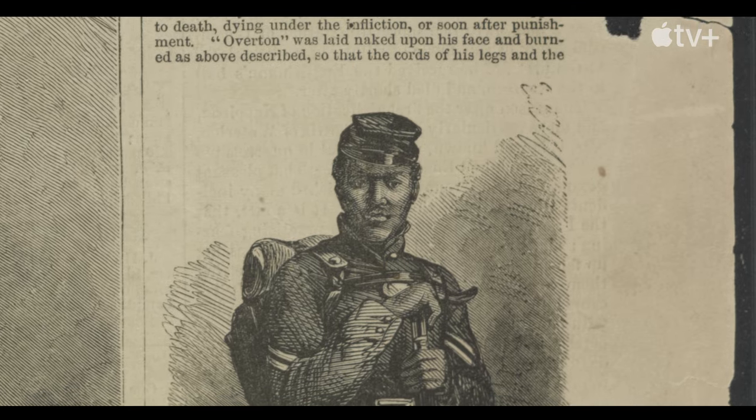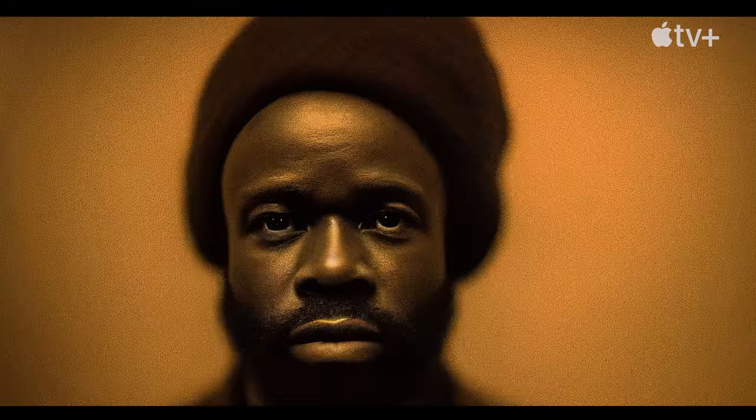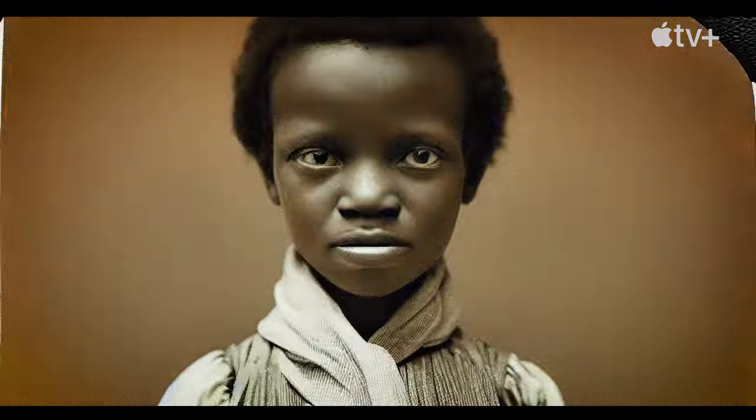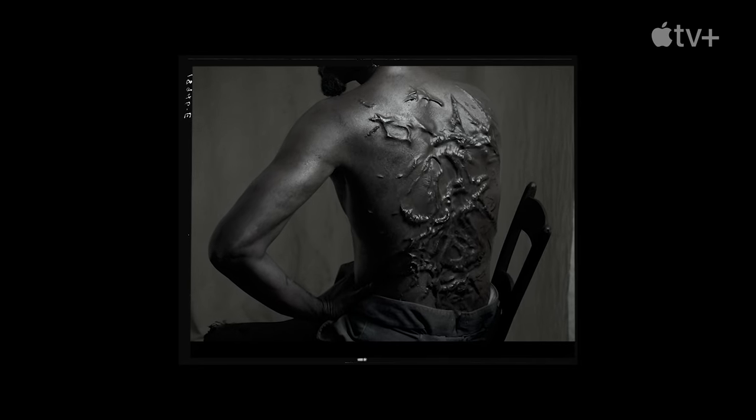Much of what we know about the story of Peter comes from Harper's Magazine, but the other evidence we have seems to complicate that — this may have been an amalgamation by the writer of a bunch of different stories he'd learned from covering slavery and covering the war. We have the most famous image of American slavery on one hand, and we know next to nothing about him on the other hand, not even his real name.